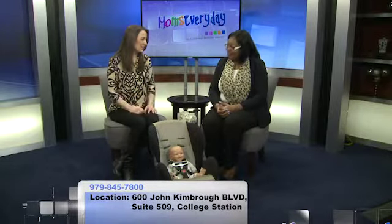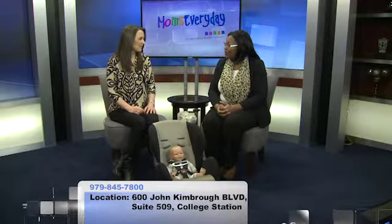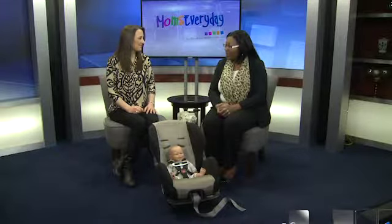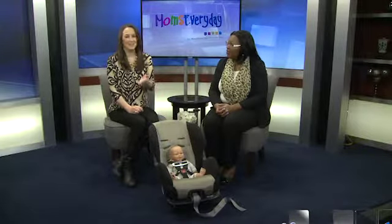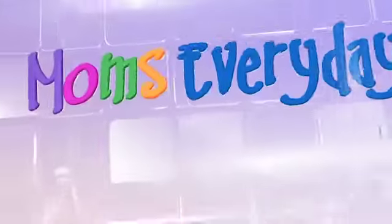You can help people install their car seats — absolutely. We have safety seat checks twice a month. You can come to our office by appointment and we'll get your child fitted in a seat. We also have a checkup event twice a year. If you'd like more information about installing your child's car seat, just log on to momseveryday.com/bcs.